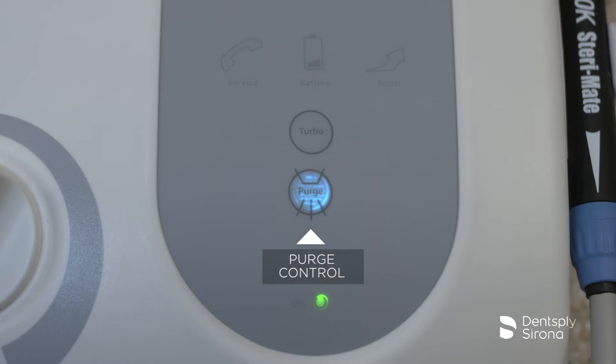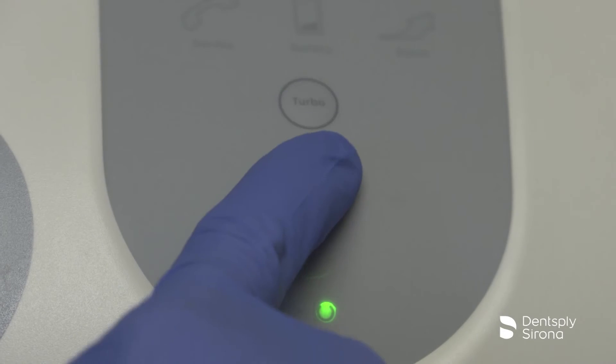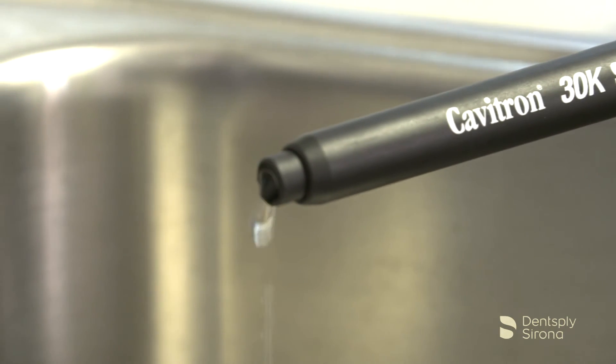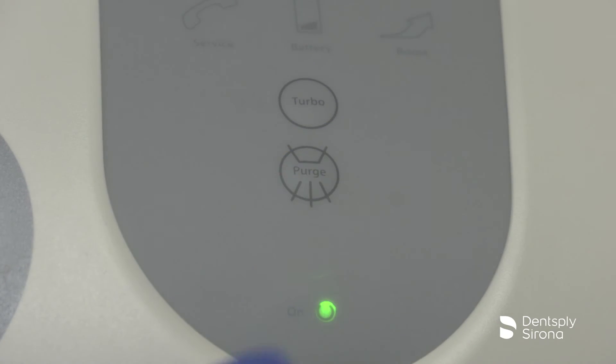To activate purge, remove the insert from the handpiece, turn the handpiece lavage control to maximum water flow, and press the purge button. Water will purge through the system for 2 minutes. To deactivate this mode during the 2-minute cycle, press the purge button again or depress the tap-on foot pedal.